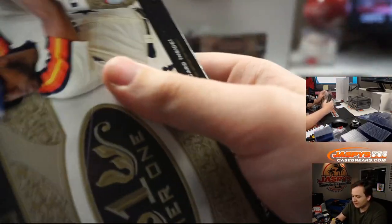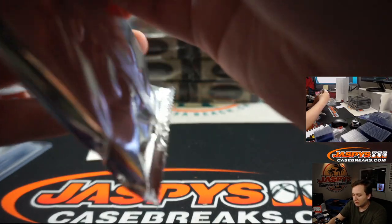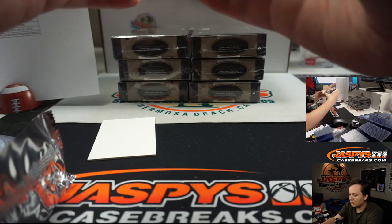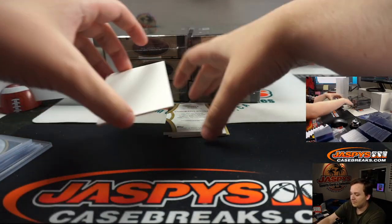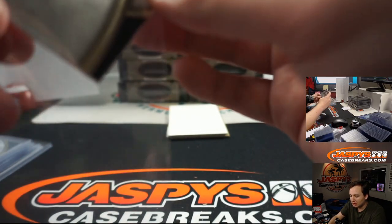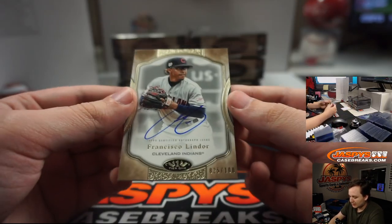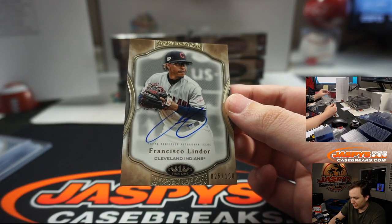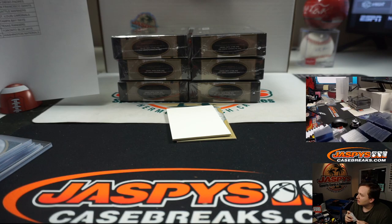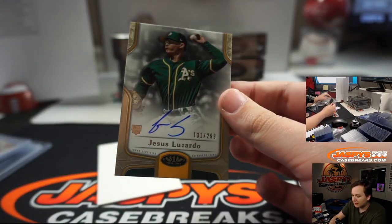This Tier One baseball is nice — nice stuff in this. All right, we have a Legends Relic, 83 out of 199, for the Braves — Chipper Jones. Chip off the old block for Nick. Francisco Lindor, 25 out of 100 for the Cleveland Indians — that's Jeffrey. He retired a year before they won the World Series, that's crazy. Don Mattingly, that kind of stinks. Lindor and Jesus Luzardo, number 299 for the A's — that's going out to Jay.